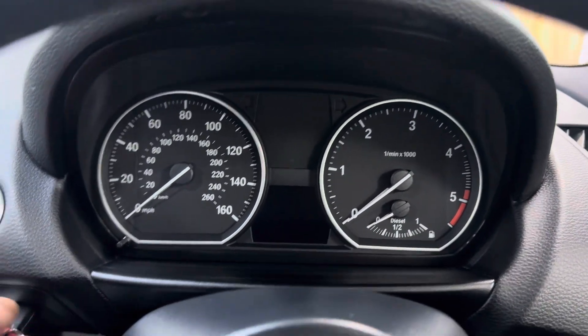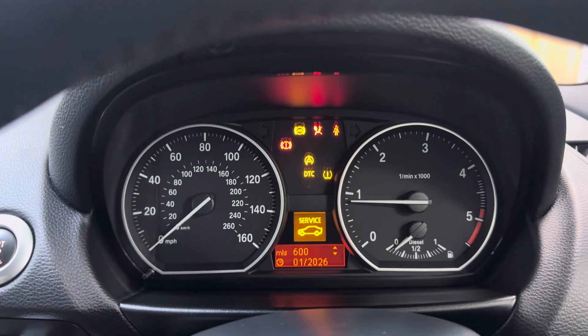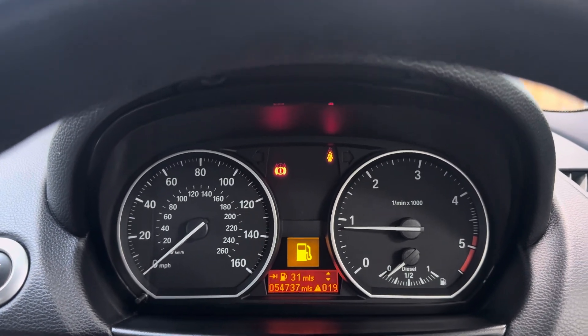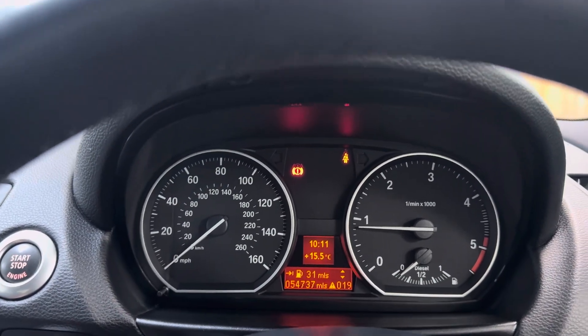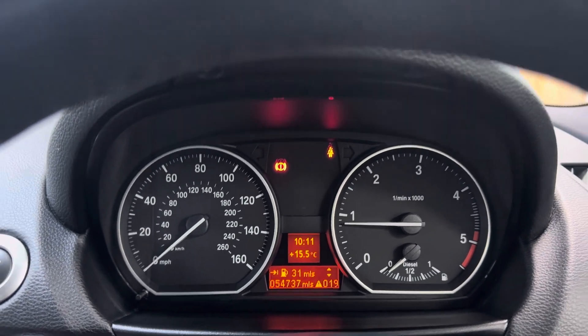We'll just start the car so you can see there are no warnings. There's a service light on, but don't worry about that — it will be serviced before it leaves us. It comes with the NERMO T as well. No nasties, no warnings, just the service light. As I say, it will be serviced before it leaves.